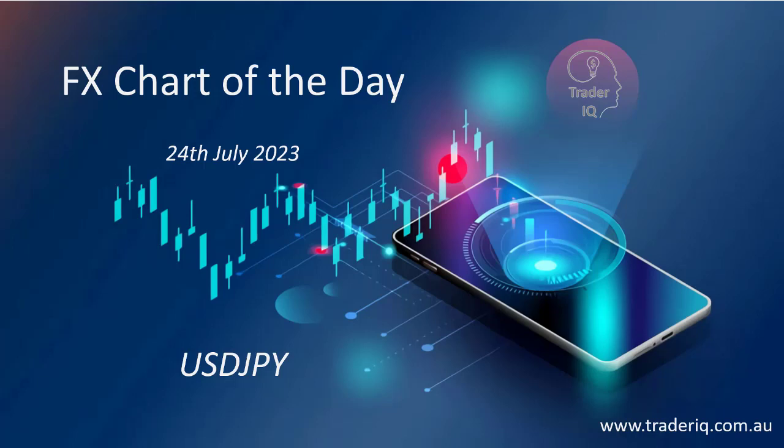Welcome to your FX chart of the day for Monday the 24th of July 2023. Today we're looking at USD/JPY. Let's have a check out on the chart right now and see what the price action looks like today.